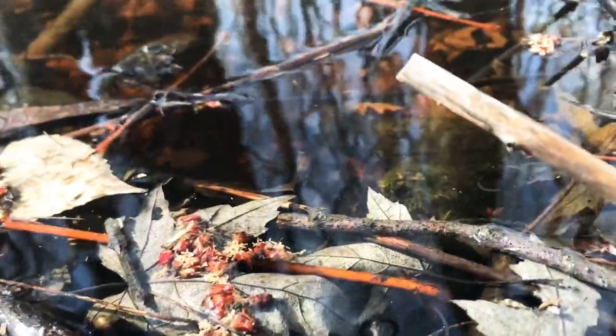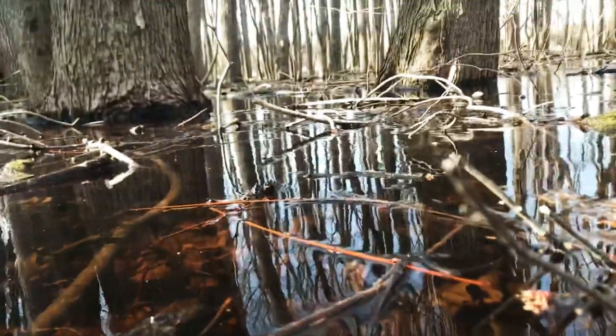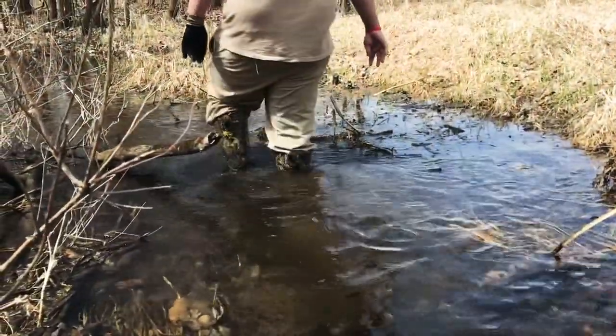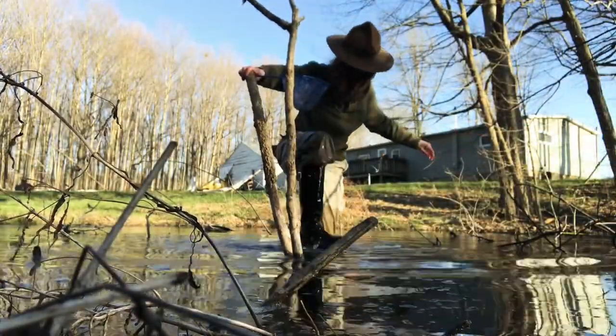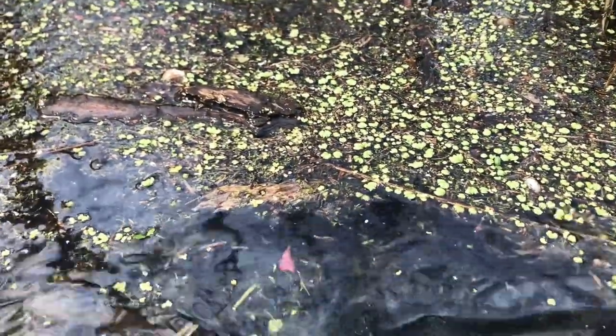The end of March and the beginning of April is when the world of frogs begins to come to life. Today, we are searching for some of Indiana's 17 species of frogs and toads. Swollen with snowmelt and spring rain, the park's wetlands provide perfect habitat for frogs ready to breed.